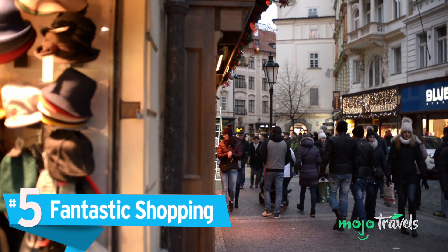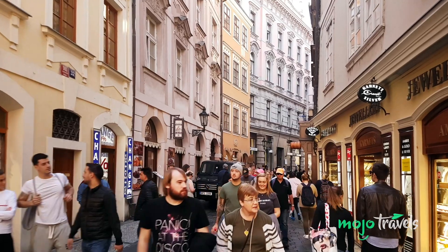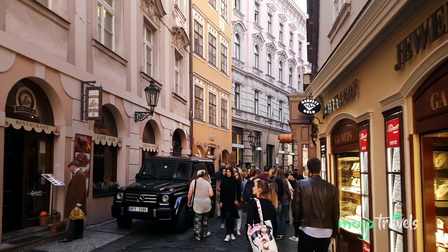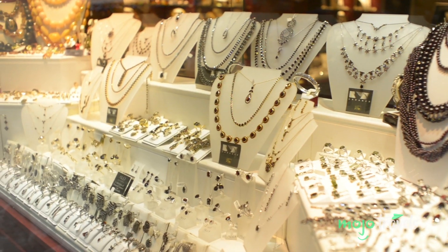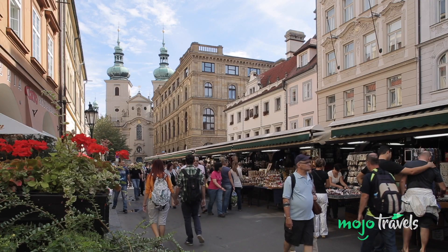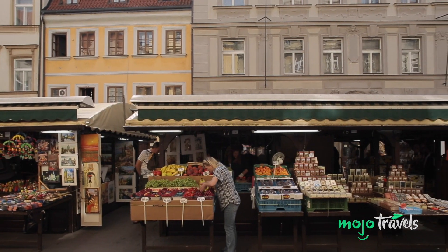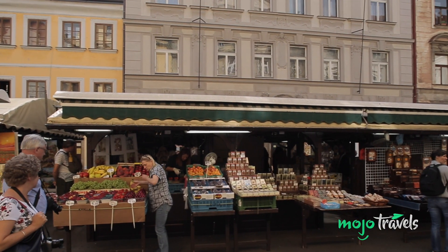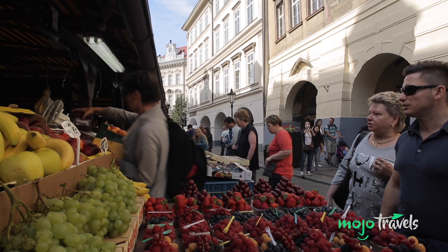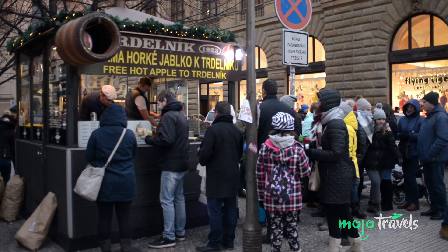Number 5: Fantastic Shopping. What's a vacation without buying a few treasures? Good thing Prague is a fantastic place to shop. If you're looking for luxury brands, look no further than Pařížská Street, where you'll find shops like Louis Vuitton, Cartier, and Gucci. Like something unique? Prague has many antique shops where you can find your own hidden treasure. For a more local experience, check out one of the lively farmer's markets where you can pick up local meat, cheese, produce, and crafts while listening to street performers playing music. Whatever you're looking for, Prague has a shopping experience for you.